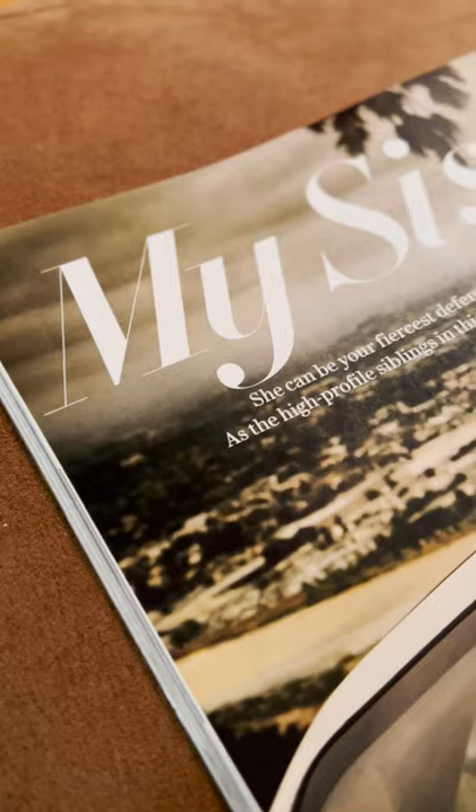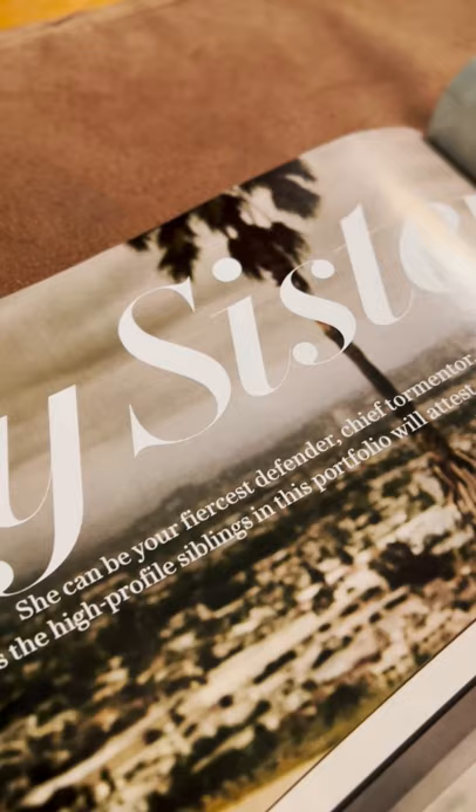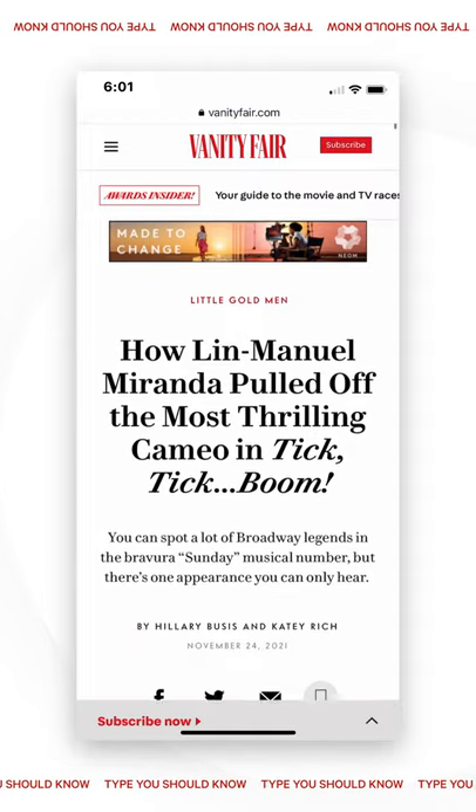Built for editorial design, it's easy to use on top of a photo or knocked out on black. Just pump it up one optical size — it'll all work out.